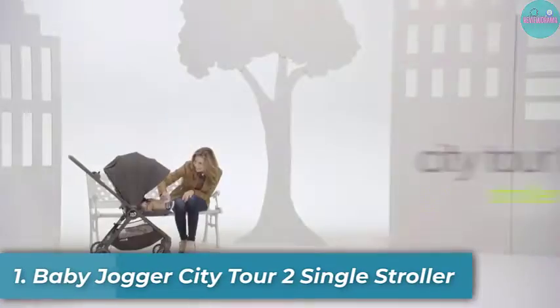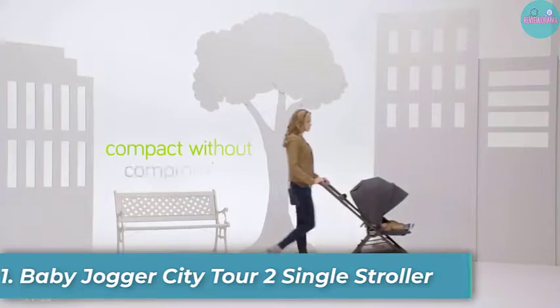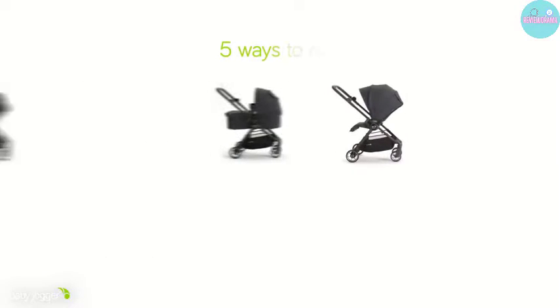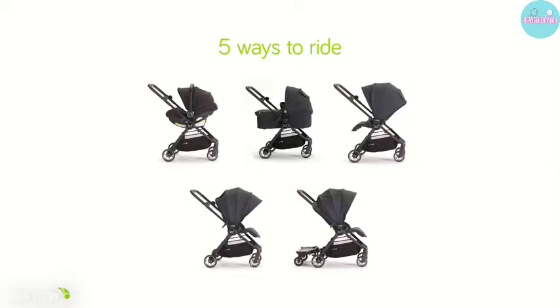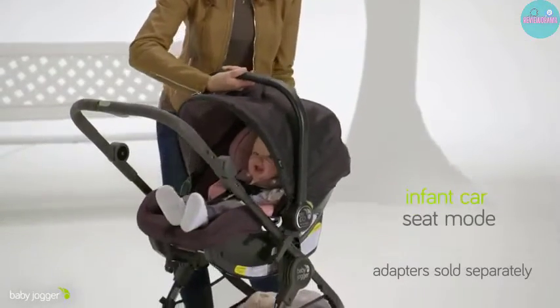Number 1: Baby Jogger City Tour 2 Single Stroller. This is at the top of our list and a favorite for many because it was created for adventurous families. It's a ready-to-go option with multiple superior features like a one-hand fold and a durable carrying bag.